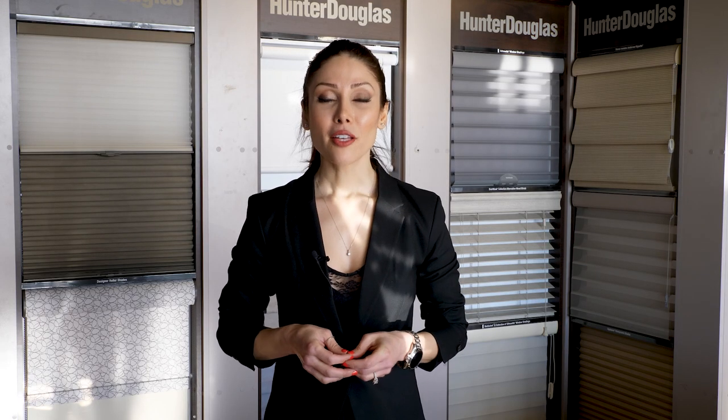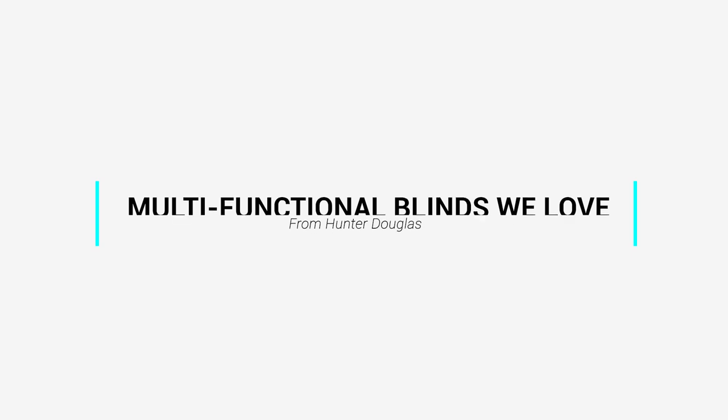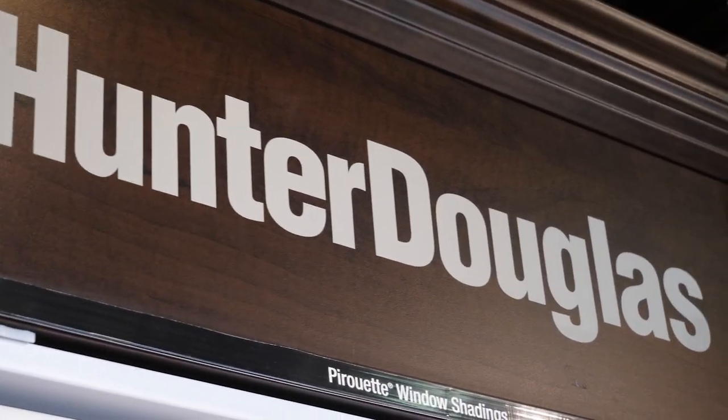Consider the style of the house before you choose your blind. A house that is modern versus classical or farmhouse style can all benefit from different blinds. In this video I'm going to show you three of my favorite multifunctional blinds. Of course you're not limited to these three options — there are lots of other options out there — but I've narrowed it down to three that I think look good and do the job.